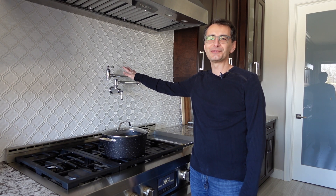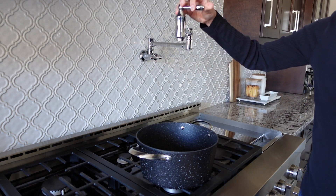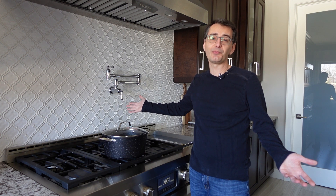We had a pot filler installed over the stove. What I really like about it is it fills up our pots with water really quickly — also our kettles and whatever else we need with water.